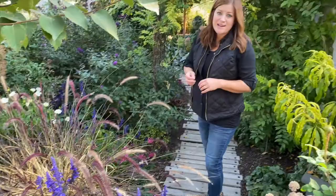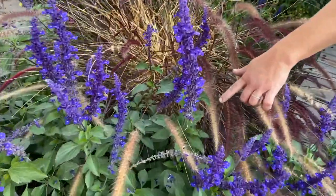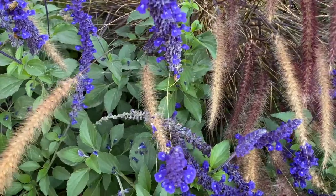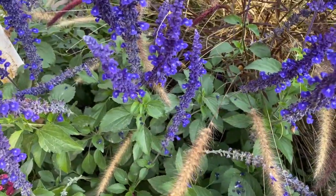This plant attracts all the pollinators. It's always loaded up with honeybees, which I love to watch. It attracts butterflies, you'll see hummingbirds come in for it, and it's resistant to deer and rabbits. Like, this plant has no faults.